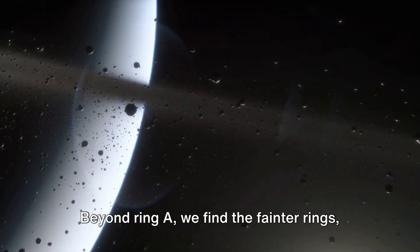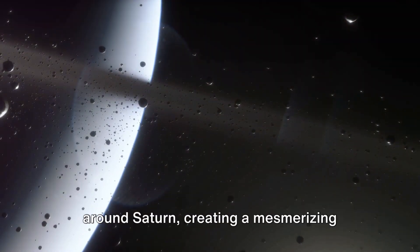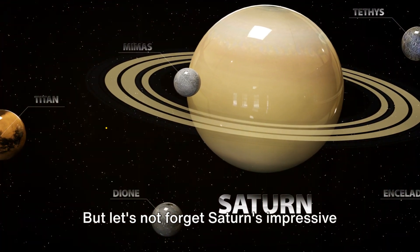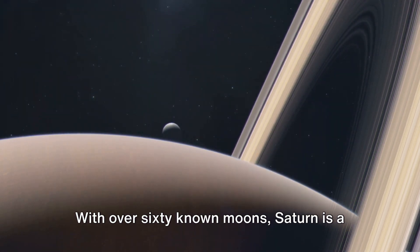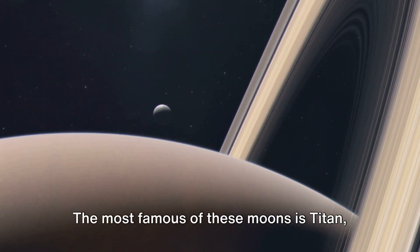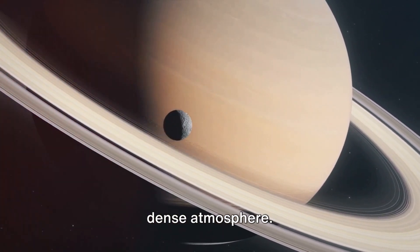Beyond ring A, we find the fainter rings named F, G, and E. Each ring orbits at a different speed around Saturn, creating a mesmerizing dance of icy particles in space. Saturn also boasts an impressive collection of moons — with over 60 known moons, it's a miniature solar system in its own right. The most famous of these moons is Titan, the second largest moon in our solar system.